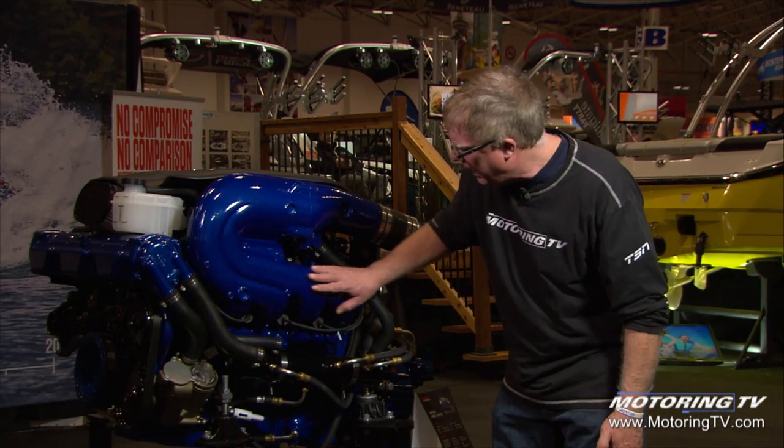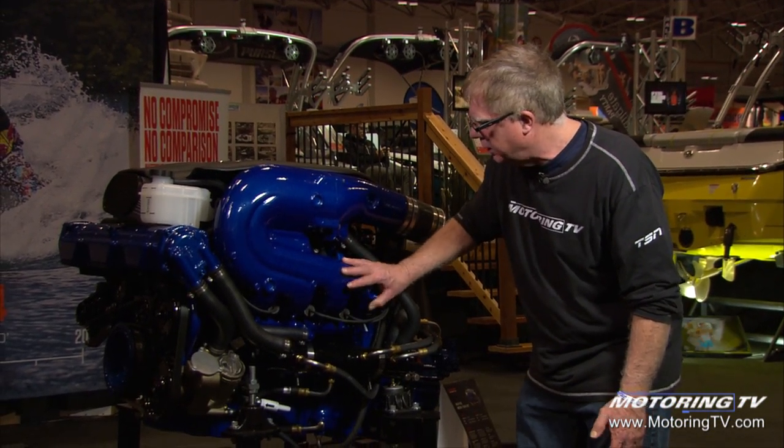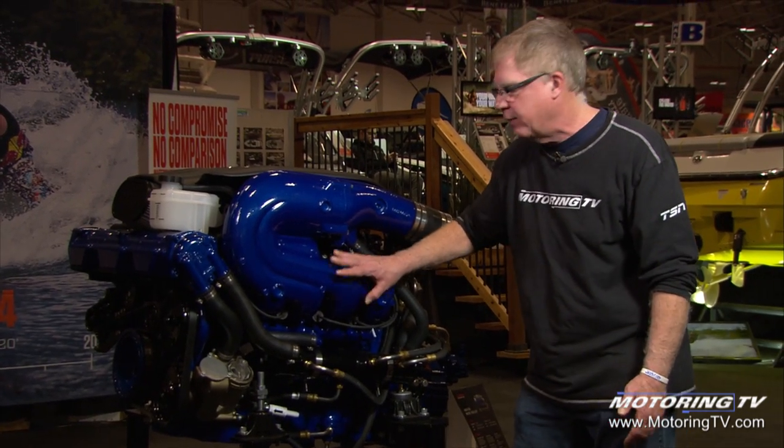On the marine engine we've got liquid-cooled manifolds right here. In order to keep the manifolds cool enough for marine operation, that's a must.